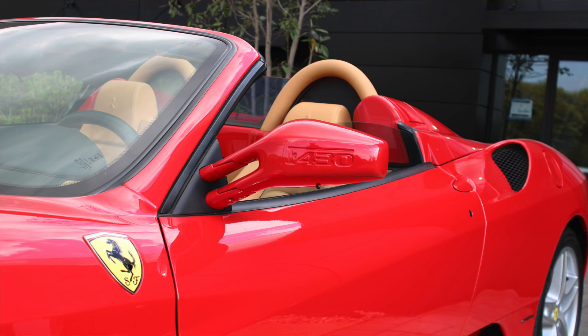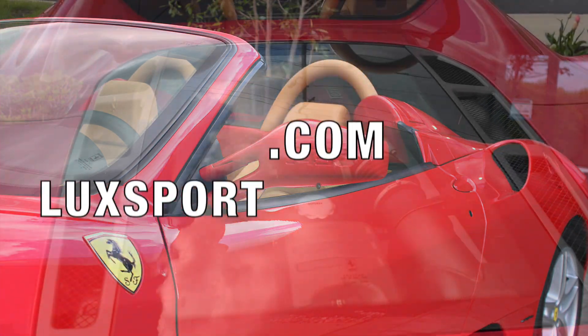If you're interested in this vehicle, be sure to learn more and find out all of the details on lucksport.com.